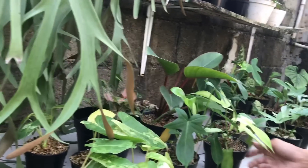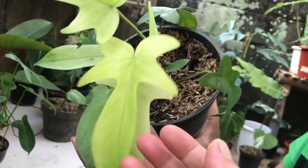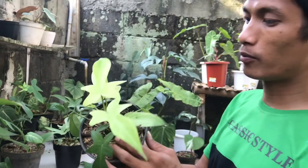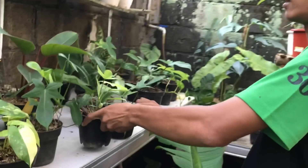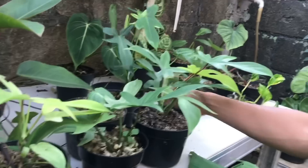Mana lagi? Ada ini nih, Gosmin. Kalau Gosmin ada urat-uratnya kelihatan ya, warnanya beda. Harga berapa? Ini 150 ribu. Sama semua nih 150 ribu. Banyak ya stoknya. Teman-teman bisa screenshot.